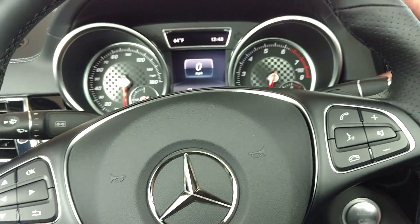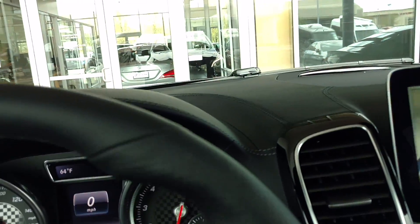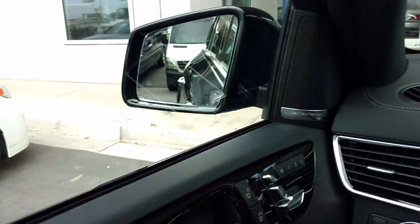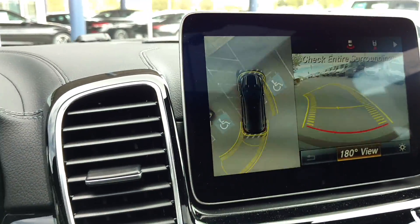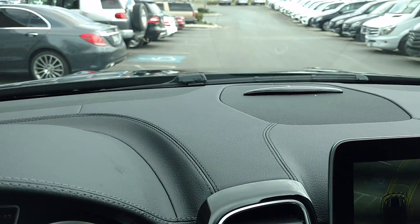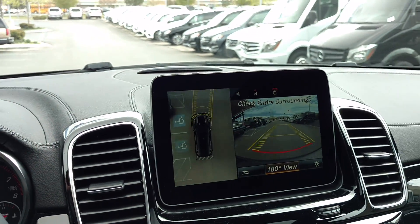The GLE 43 is going to be tuned up a little bit differently than, say, the GLE 400 — a little bit more horsepower. Note the 360-degree camera, which is going to be part of our Parktronic system, which is going to parallel park for you, as well as those feedback sensors in the bumper. All part of that same package.